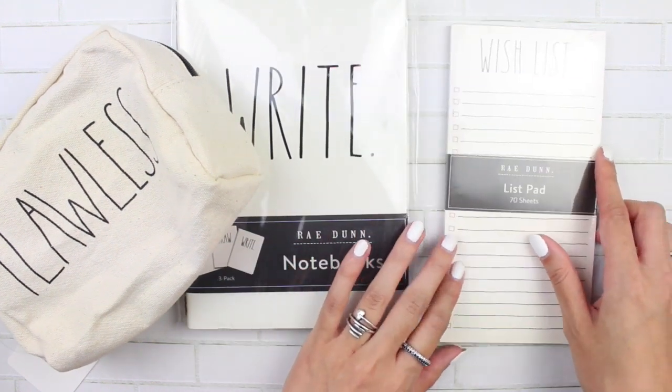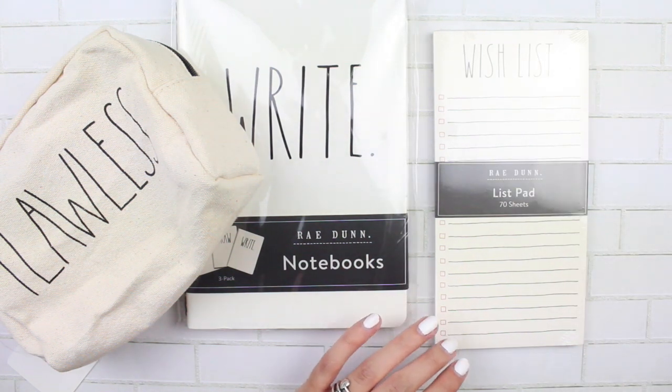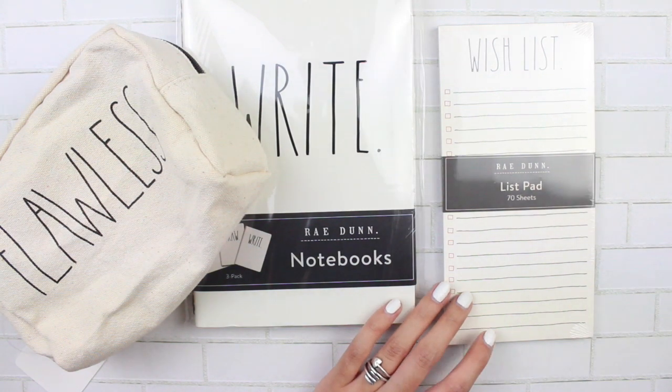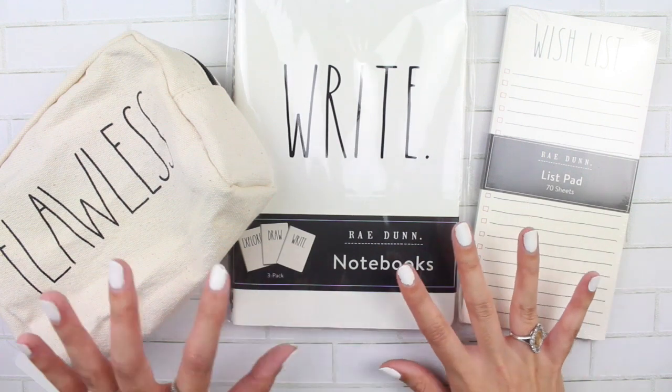This glare is unreal from my lights. Maybe if I back this up — but that's the third item.